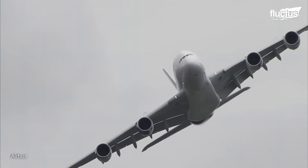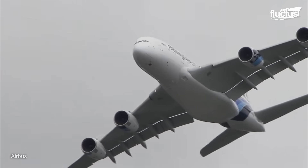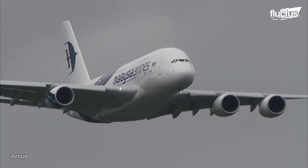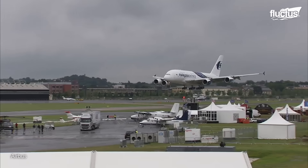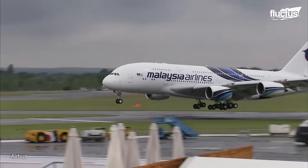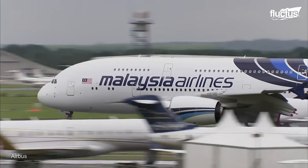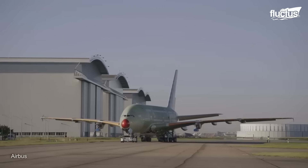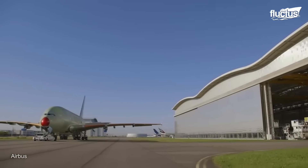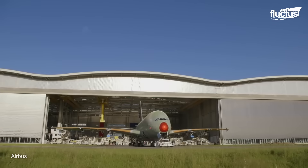In 2007, the largest passenger plane in the world, the Airbus A380, was first launched as part of Airbus's plan to challenge Boeing's supremacy in the 747 market. Under the original codename A3XX, work started in 1990, and the program was formally launched in 2000.